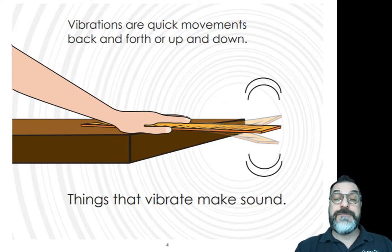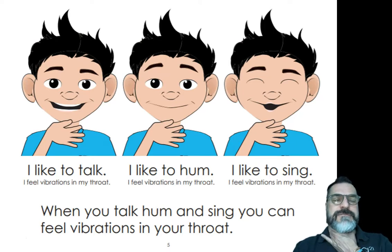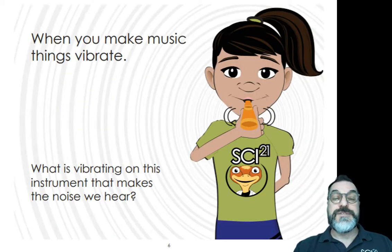Vibrations are quick movements, back and forth or up and down. Things that vibrate make sound. You can see this ruler is going up and down and sound waves are coming from the ruler. When you talk, hum, and sing, you can feel vibrations in your throat. Have you ever tried that? When you make music, things vibrate. This student is playing a kazoo. You can see the sound waves coming from the kazoo.